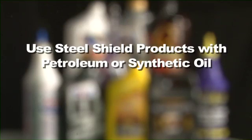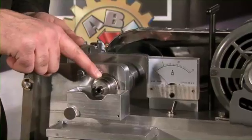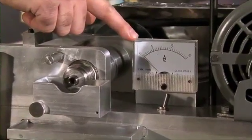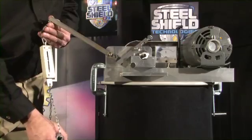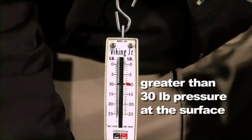Whether you use petroleum oil or synthetic, it doesn't matter. This is a standard extreme pressure lubricant tester with a bearing race, a standard amp meter, and a typical spring scale that measures in pounds at the surface of the test. With use of the fulcrum arm on this scale, each demarcation is equal to over 30 pounds of actual pressure at the surface.